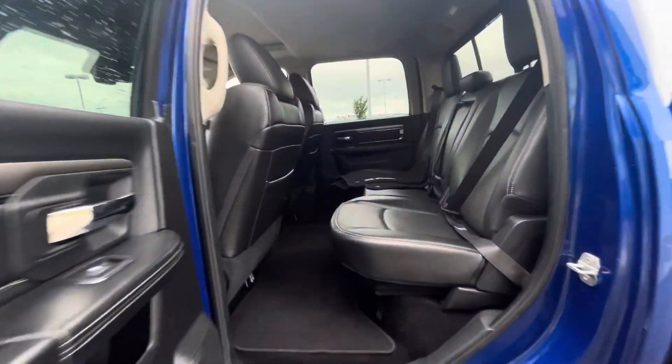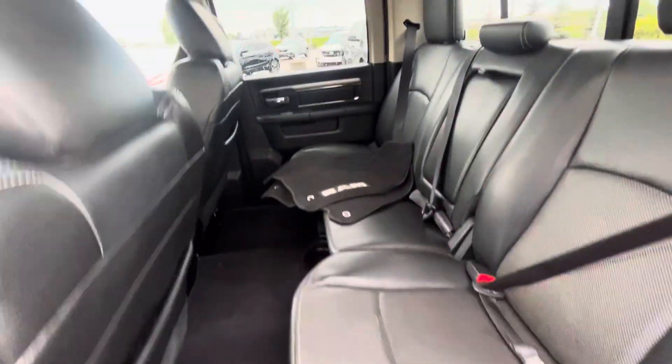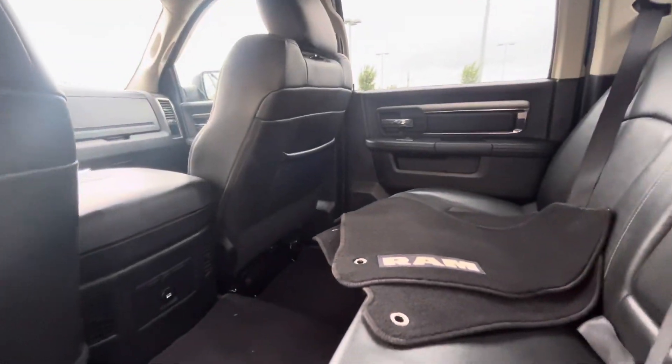Let me show you the back here as well. These seats are in such good condition — barely sat in. Tons of space for your passengers if you do have any.